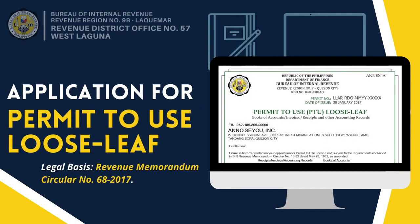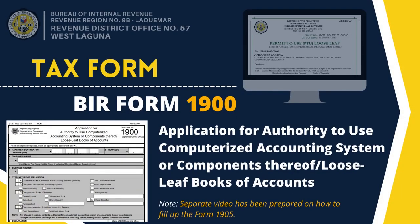For today's video, we'll be discussing the application for permit to use loose-leaf as prescribed by Revenue Memorandum Circular No. 68-2017. BIR Form 1900, or the application for authority to use computerized accounting system or components thereof, or loose-leaf books of accounts, should be accomplished accordingly.